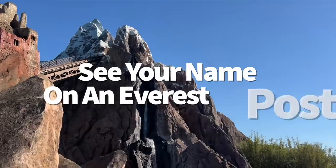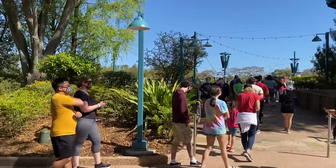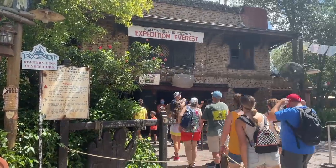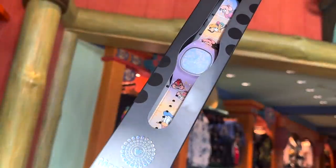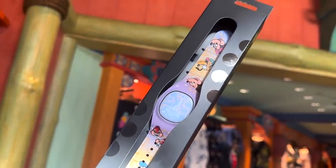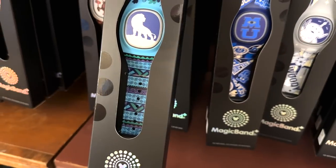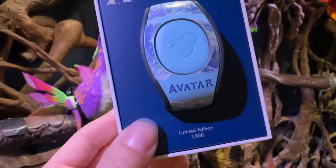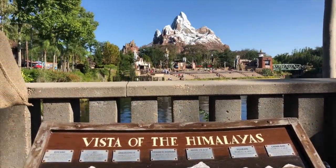When you're riding Expedition Everest, did you know you could see your name on an Everest poster? When you're getting towards the end of the queue line in the last section before a cast member asks how many are in your party, take a look at the fly-ridden posters cycling through — you just might see your name credited on one of them. This all has to do with your MagicBand. MagicBands contain an RFID (Radio Frequency Identification) chip that can trace, sync, and transmit all kinds of data throughout the park. That's also how on-ride photos automatically sync to your account without needing to scan your band at a photo station.